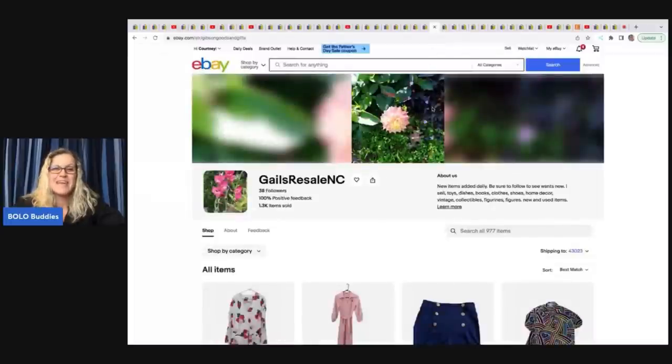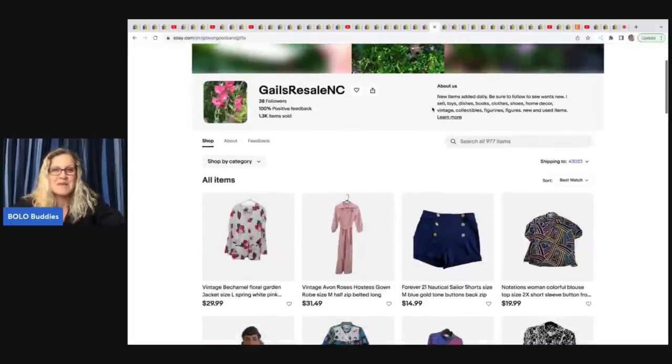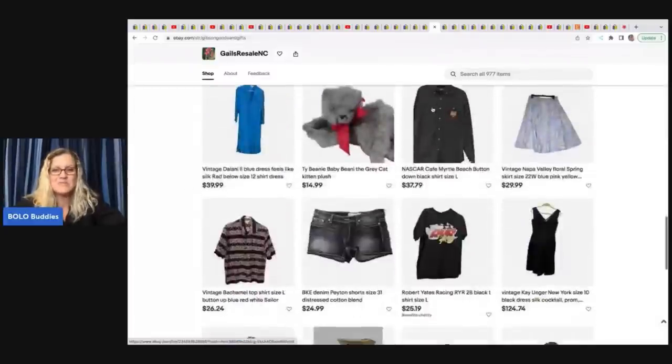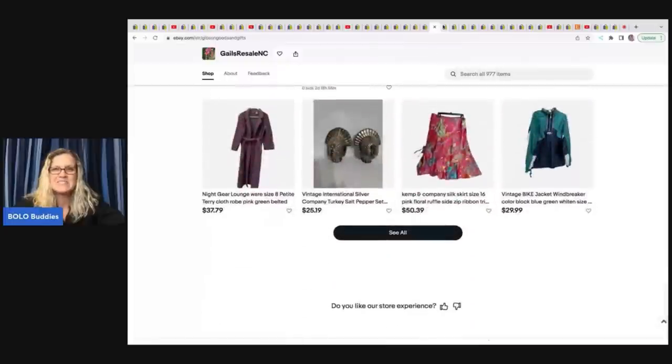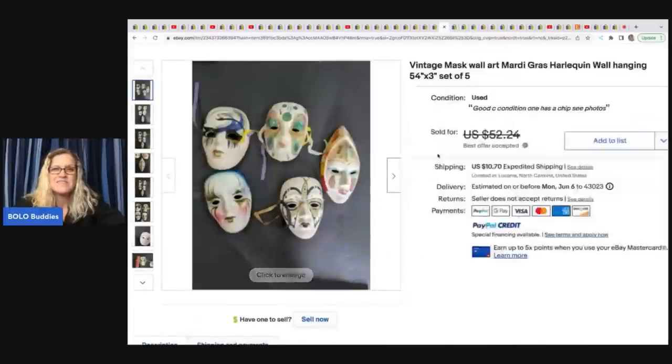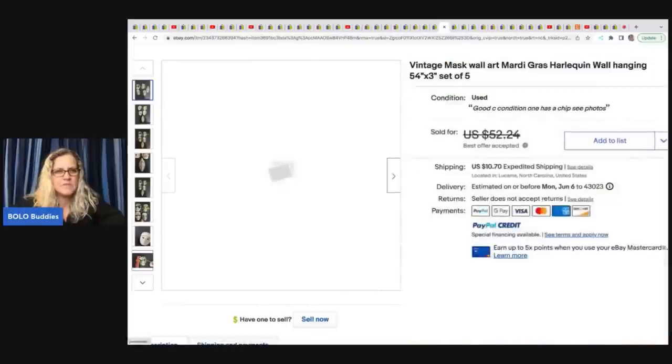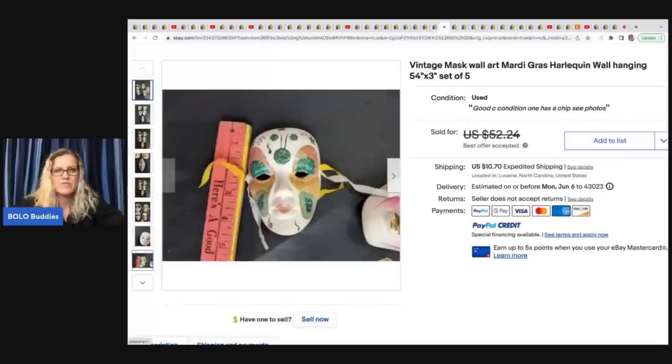The next item comes from Gail's Resale in NC — she's got clothing, vintage items, and toys. She's also on Poshmark and Mercari. She found this vintage mask wall art, Mardi Gras Harlequin wall hangings. She got them at a garage sale for $1 but unfortunately did not tell me what she sold them for. They're very unique items — only about four and a half inches.